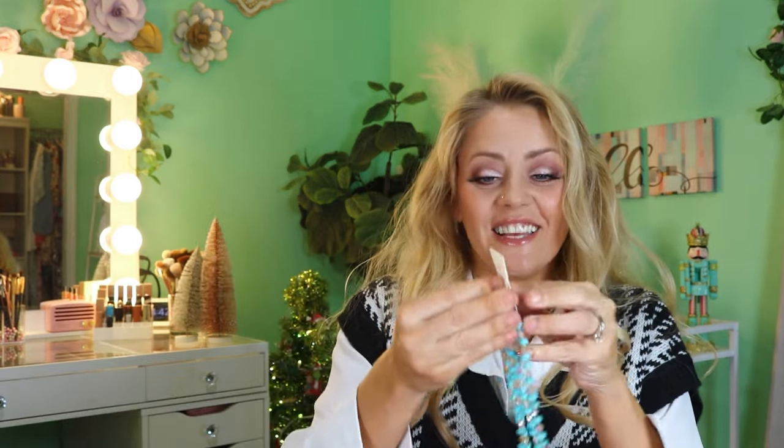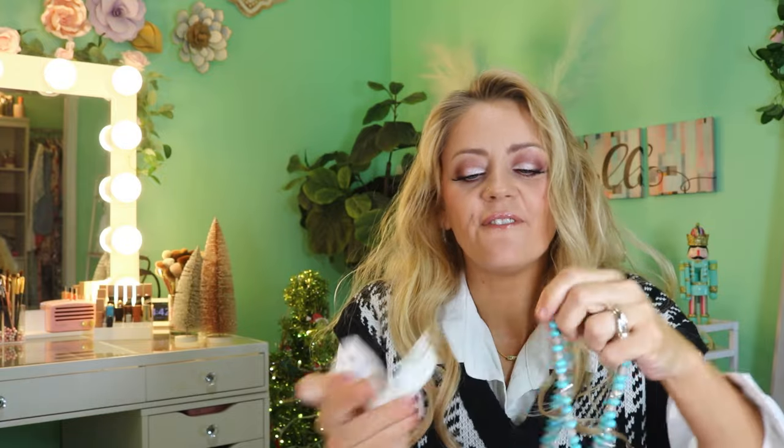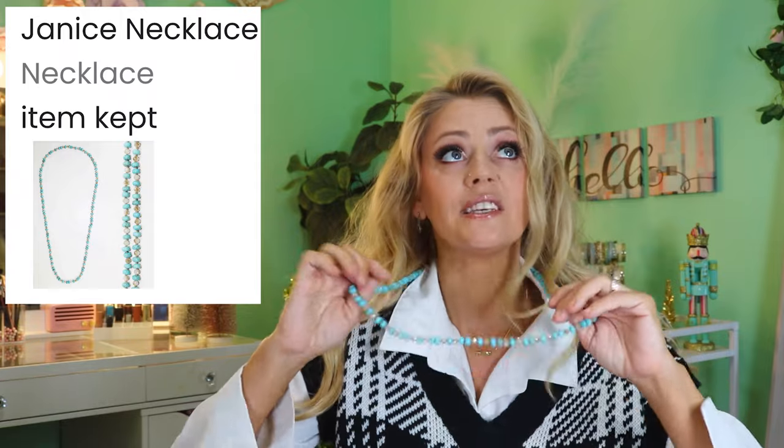When I saw the Janice necklace listed I thought it was going to be turquoise — it's the same brand as the other necklace. I love that necklace; it's so nicely made and heavy. Wait — are these separate? Oh my gosh I freaking love this! It's one long chain — I love me a long necklace. This is the Janice necklace, $34.99. It looks handmade with little knots between each geometrically shaped turquoise piece. They're so beautiful.